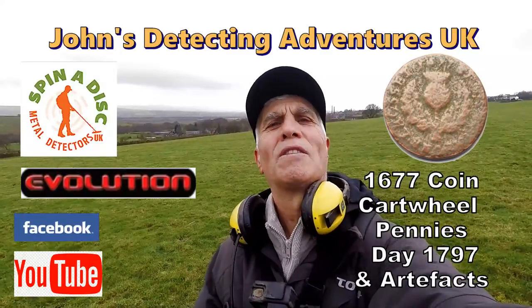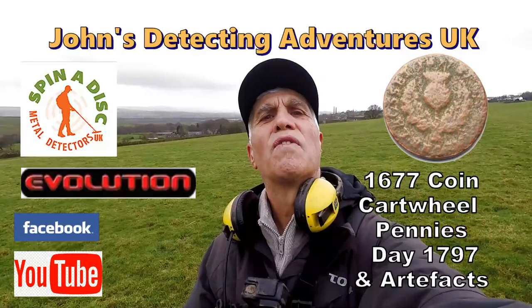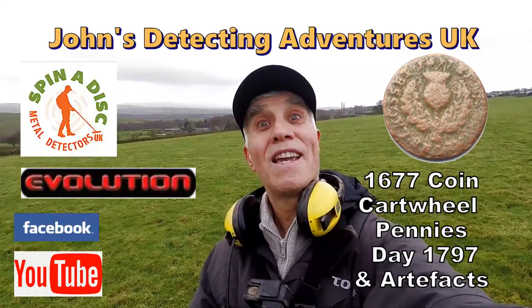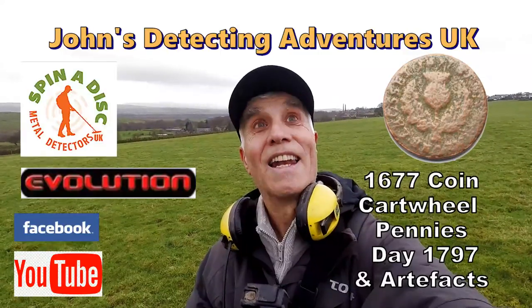Hi and welcome to John's Metal Detecting Adventures. Here we are searching for history, artifacts and coins. Let's hope we find some today. Please join me and let's see.